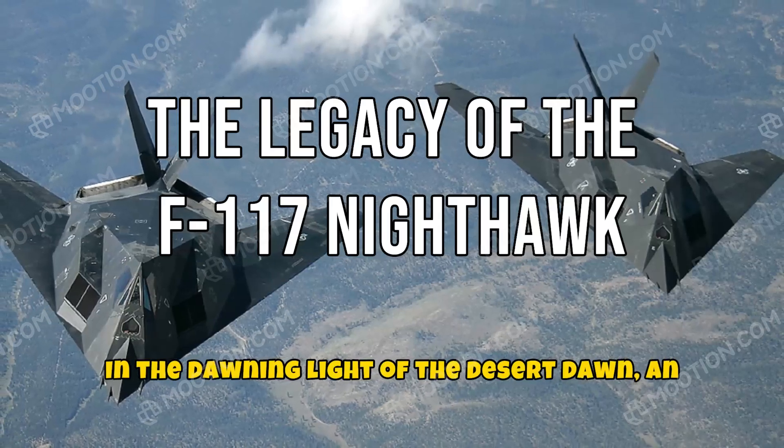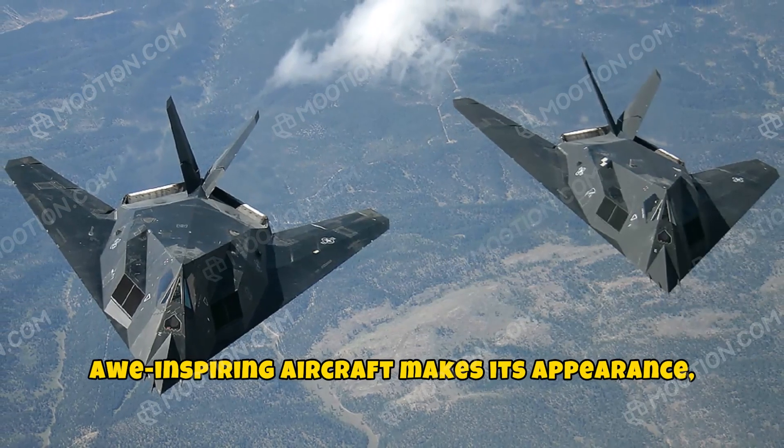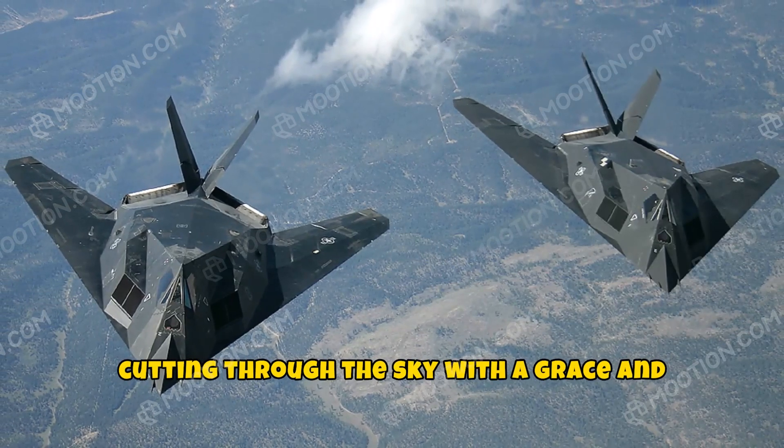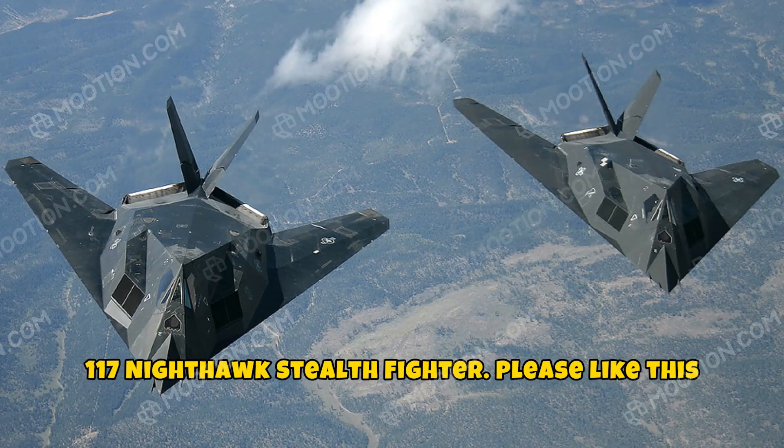In the dawning light of the desert dawn, an awe-inspiring aircraft makes its appearance, cutting through the sky with a grace and mystery that belies its lethal potential. The F-117 Nighthawk Stealth Fighter.